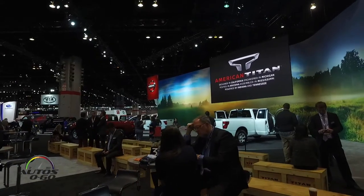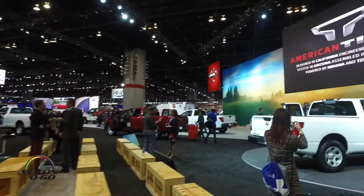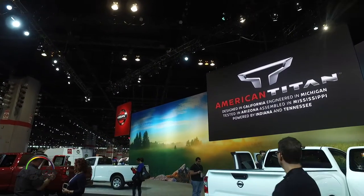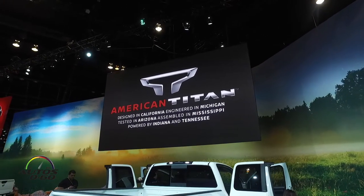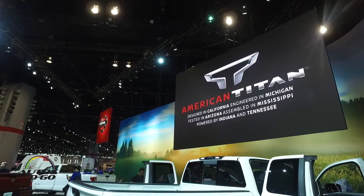And as the Auto Show of Chicago is characterized by the presentation of pickup and commercial vehicles, Nissan presented what we call the American Titan — designed in California, developed in Michigan, tested in Arizona, assembled in Mississippi, with an engine made in Indiana and Tennessee.